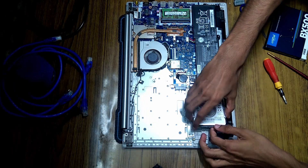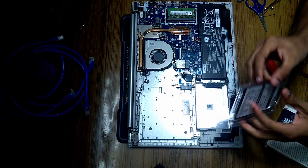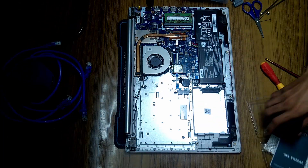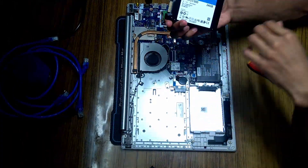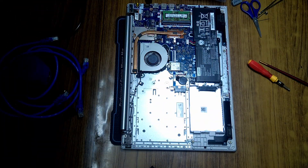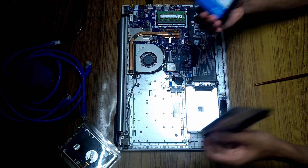I'm just going to lift this and unplug — that took more force than I expected. Now for the Crucial SSD — 240 gigs of great, super fast storage. I can't wait for this computer to reach its full potential. Take your SSD, align it with the SATA 3 connector, and house it all in.